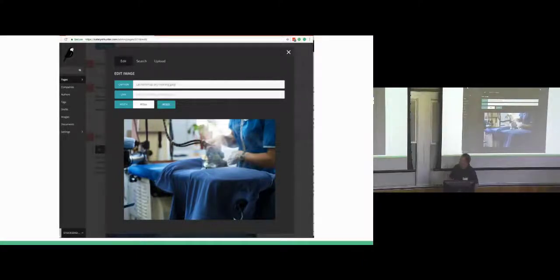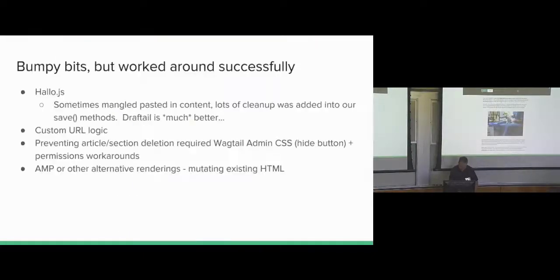Now that staff know we can add new custom functionality fairly quickly, the challenge I'm now dealing with is keeping back the feature requests — which is very different than before.